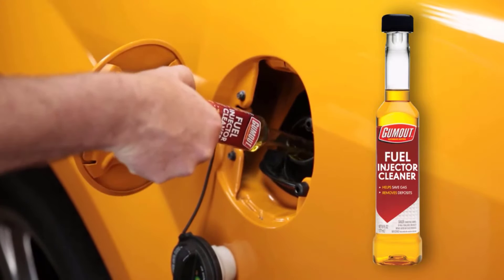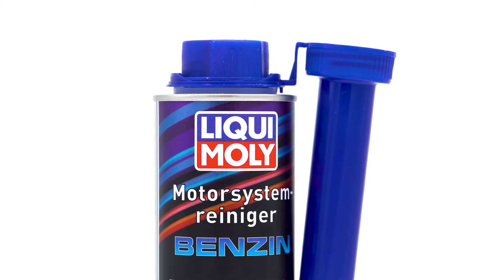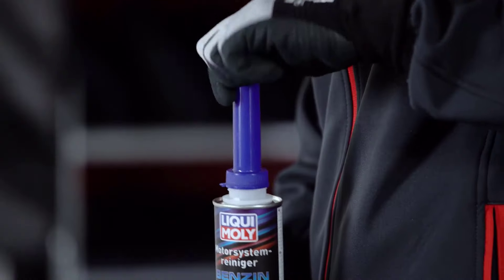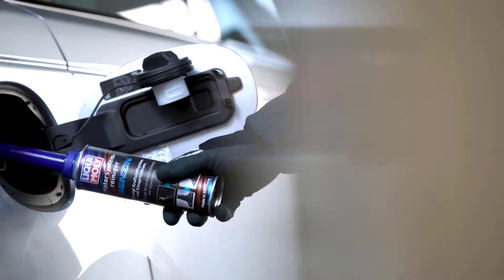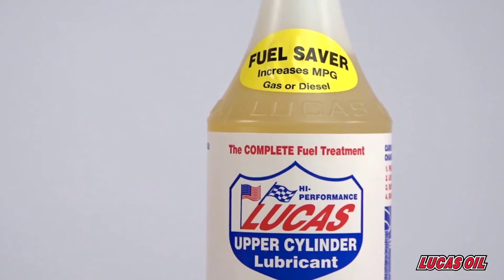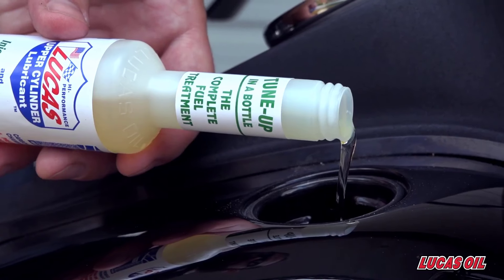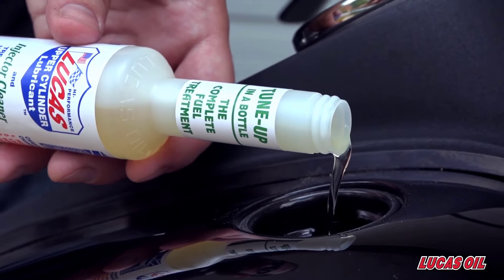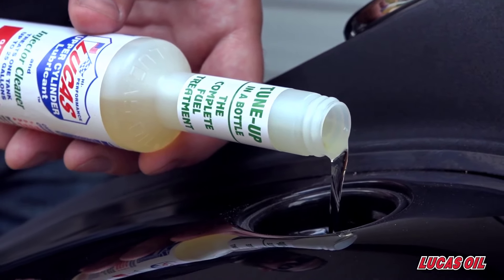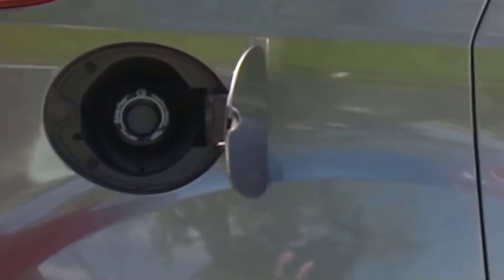With cutting-edge solutions designed to address modern engine challenges, consumers seek products that not only enhance fuel system cleanliness but also contribute to overall engine longevity and fuel economy. The best fuel injector cleaners of 2024 are characterized by their ability to deliver superior cleaning capabilities, compatibility with a variety of fuel types, and innovative additives that go beyond basic maintenance.